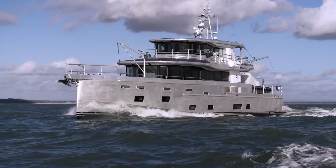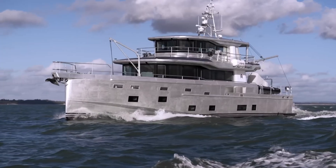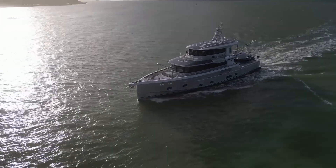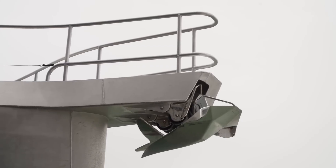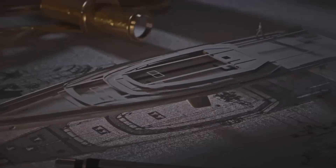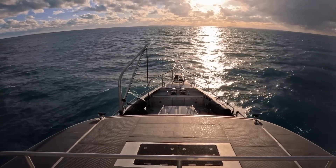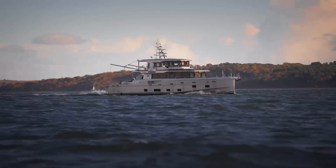At 89 feet 7 inches long — 27.3 meters — with a 23-foot beam, this aluminum vessel represents a different approach to expedition yacht design. The Arkson 85 is built by Arkson, a British company founded with a mission to create adventure-capable yachts while supporting marine conservation. The company has positioned itself around sustainable exploration with a focus on reaching remote destinations responsibly.